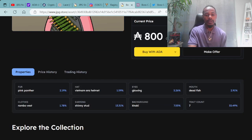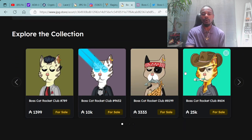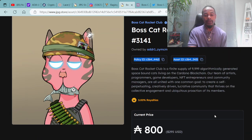I love the outfit on this one — he has the army helmet on with the Rambo vest. This is Boss Cat Rocket Club 3141, available for 800 ADA, which is $295 USD. Not only can you purchase in ADA here, you also have the opportunity to purchase with a credit card, with Soul Crypto, as well as Ethereum. Another super cool feature is you can also make an offer on any asset and possibly get a counteroffer back or get that offer accepted by the seller.